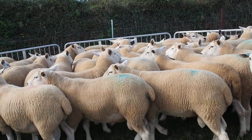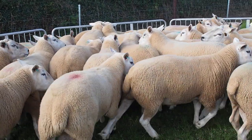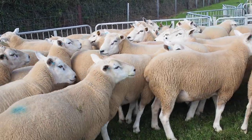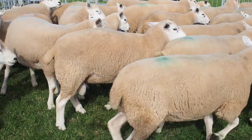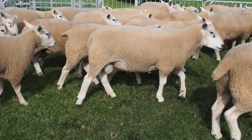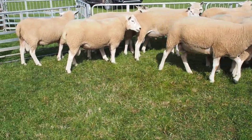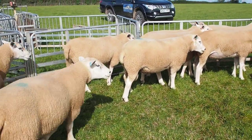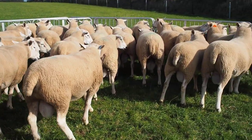Anyway, thank you very much indeed for watching and I hope to see you when you come and select your superior performance recorded Lins. It is now early September and this is the state of them. Many thanks, bye now.